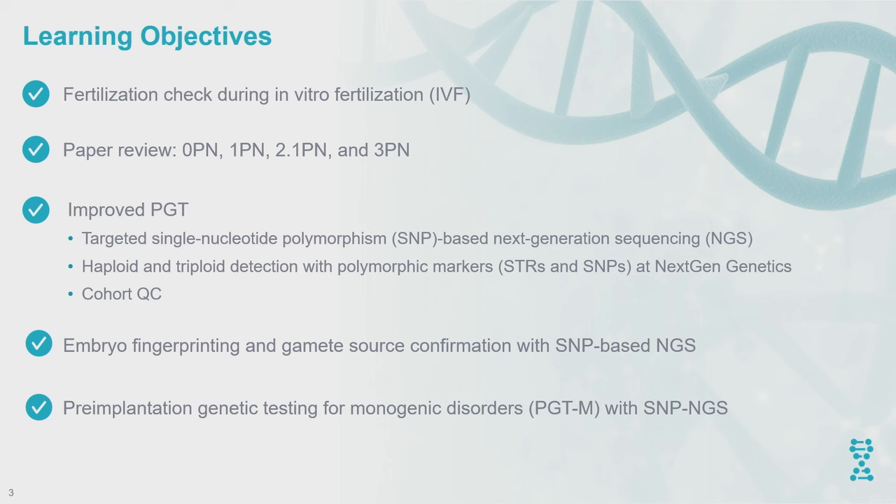These are the learning objectives I'd like to discuss today. We'll start with the fertilization check and review a couple of published papers about how 0pn, 1pn, and 2pn are called. We'll then move to improved PGT-A using targeted single nucleotide polymorphism next-generation sequencing technology, discussing limitations of existing NGS platforms and how we overcome them with this newer technology. We'll also touch on gamete source confirmation and single gene disorder testing with SNP-based NGS.